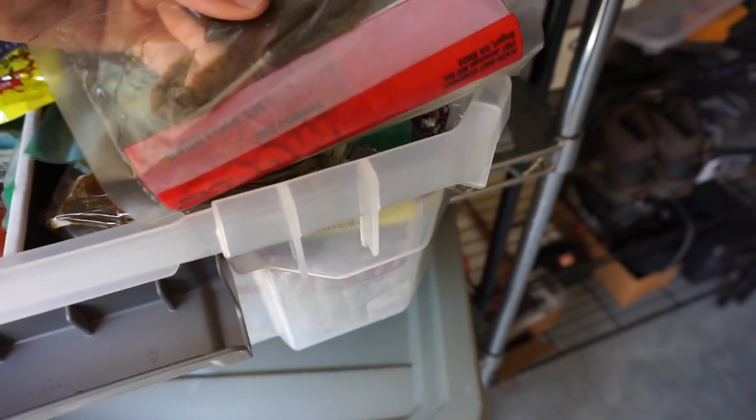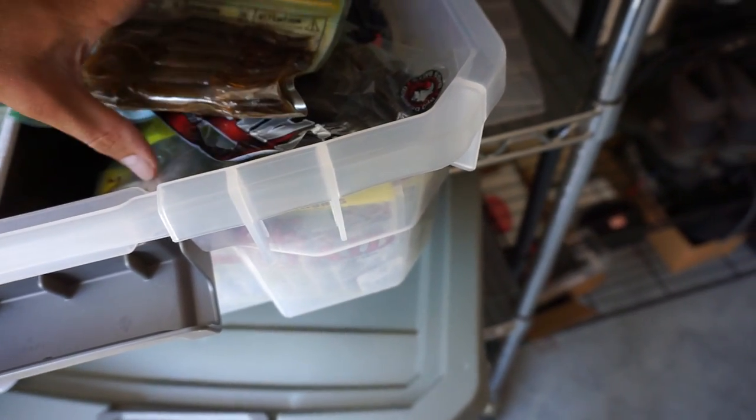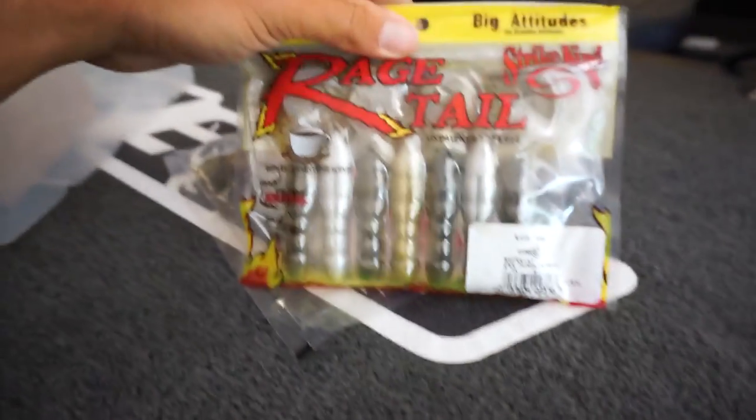I'm going to make a video over that. For the G eggs I need some crawls - there's two crawls. This thing smells! I could have used those in Canada. I got some Berkeley Havoc, just some little tiny twin tail grubs - put them on the back of the jig, works perfectly fine. Got some rage crawls - that's my favorite. This is a kind of weird color but I'm going to use them. Then some regular green pumpkin.